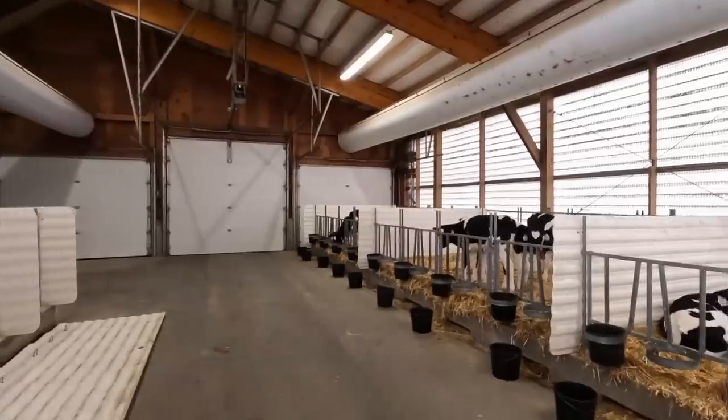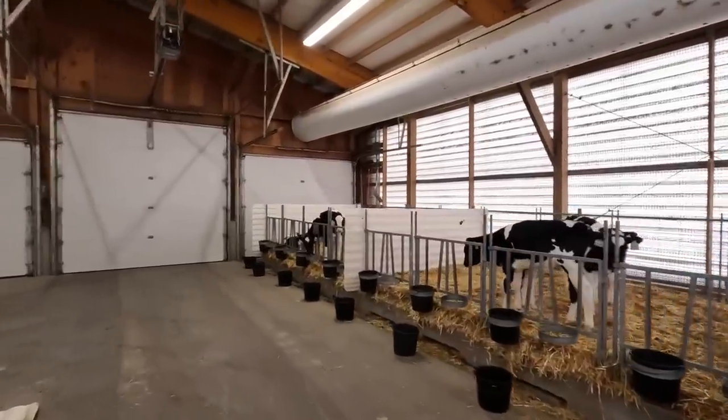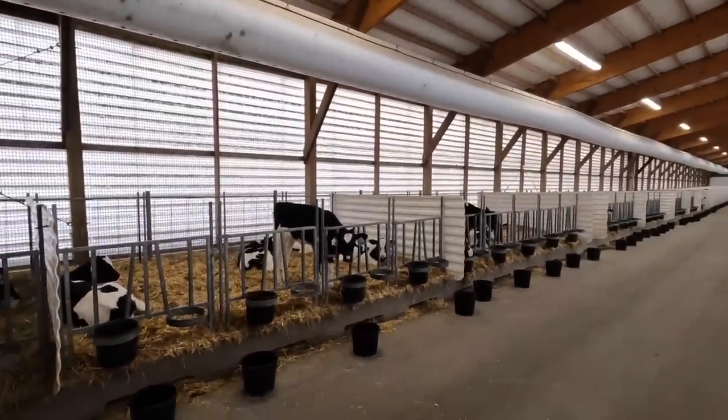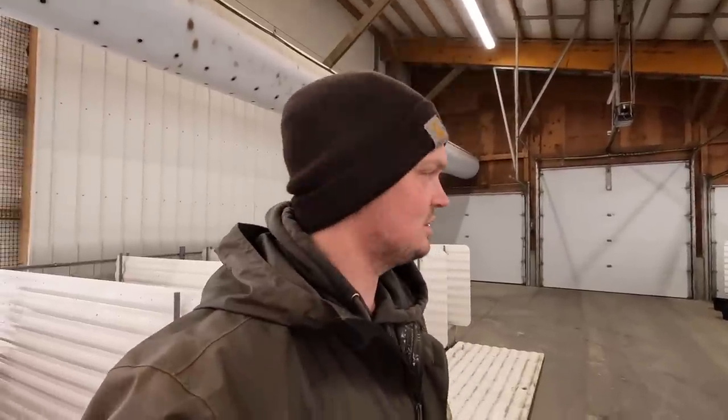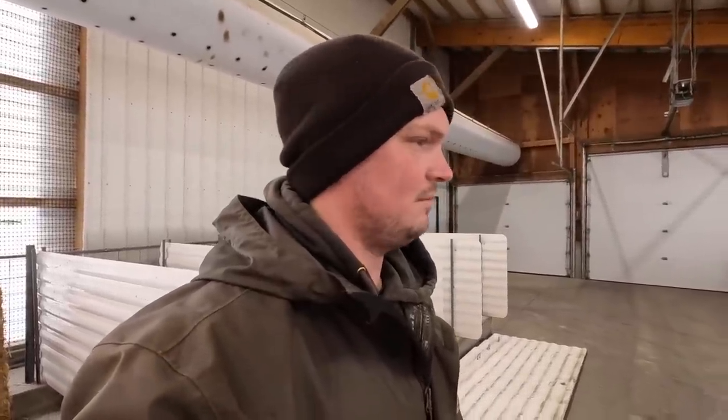I'm in our calf barn here today. Thought I'd show you guys something that I've been trying here the last couple days. If you've been watching for a while, you'd know that our calves go into this calf barn for the first three to four weeks, then they go outside into individual hutches for about a month, then into group hutches at around 80-ish days old for about two weeks — kind of depends on the flow of calves. Then after the group hutches, they go into our heifer barn.